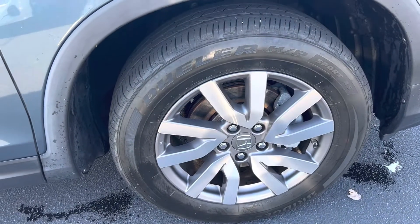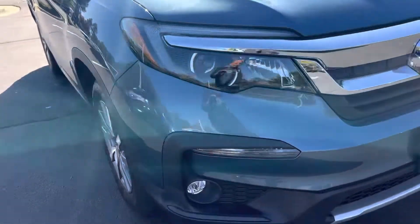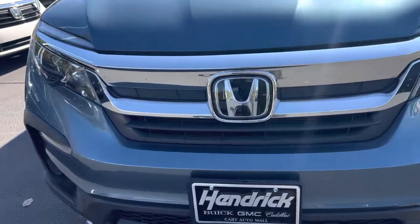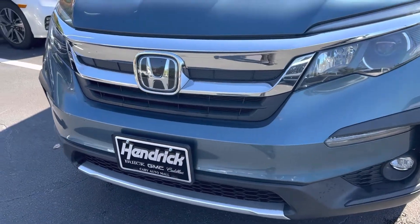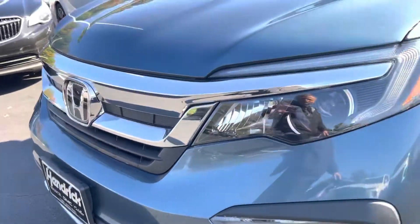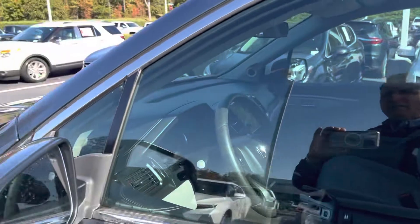And our last rim is also in good shape, so all the rims are in great shape — no issues there. As we come around the front, the front end is really clean. I'm sure there's a rock chip or two; there always is on a car that's a couple years old, but I'm not really seeing it. So it looks really good — body overall is in excellent condition.